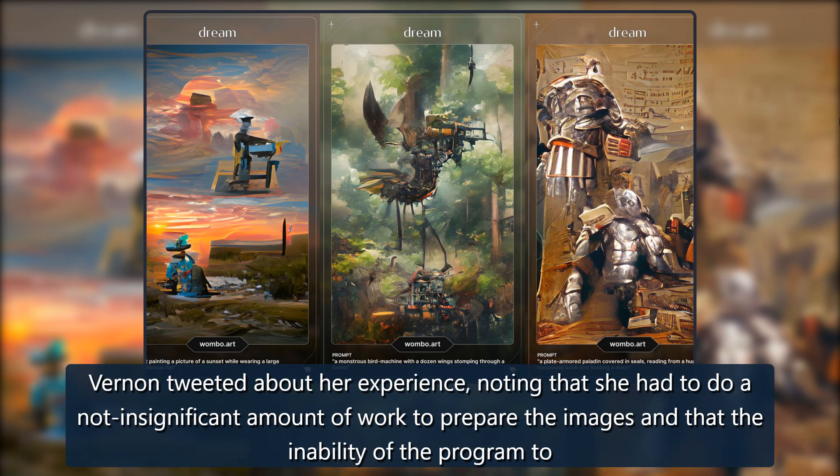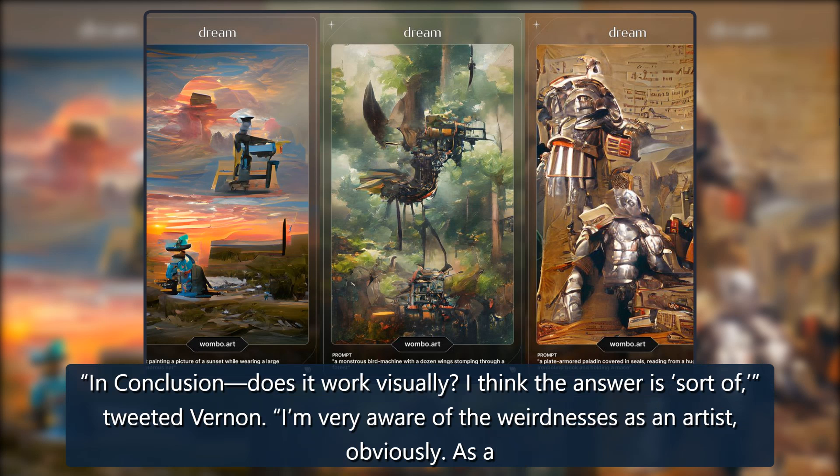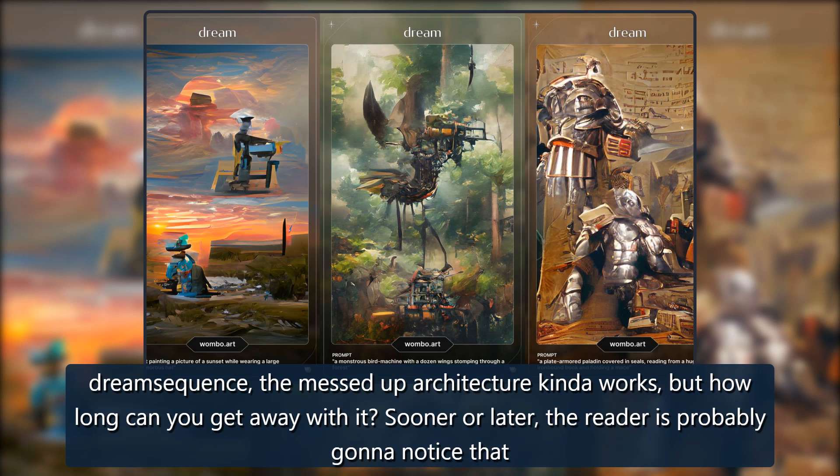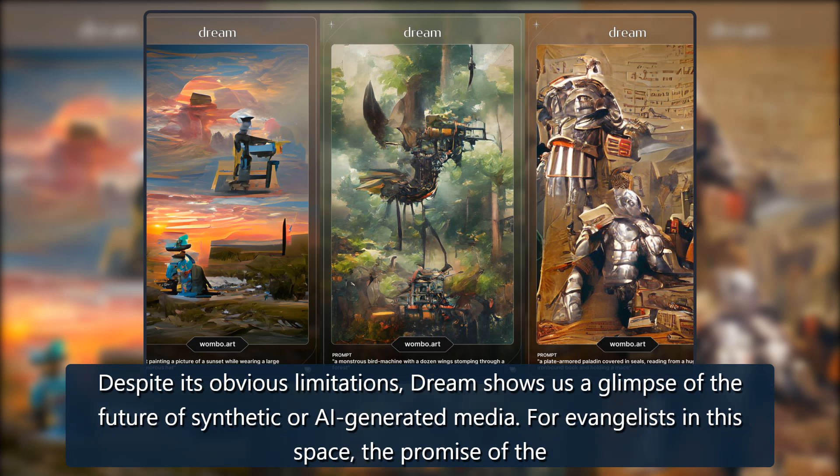Vernon tweeted about her experience, noting that she had to do a not insignificant amount of work to prepare the images, and that the inability of the program to create scenery from within a space with consistent architecture created its own challenges. In conclusion, does it work visually? "I think the answer is, sort of," tweeted Vernon. "I'm very aware of the weirdnesses as an artist, obviously. As a dream sequence, the messed-up architecture kinda works — but how long can you get away with it? Sooner or later, the reader is probably gonna notice that nothing takes place in the same scene from a different angle."